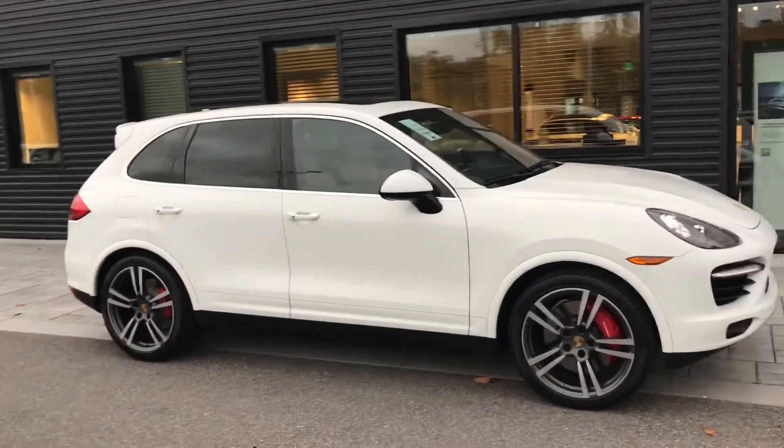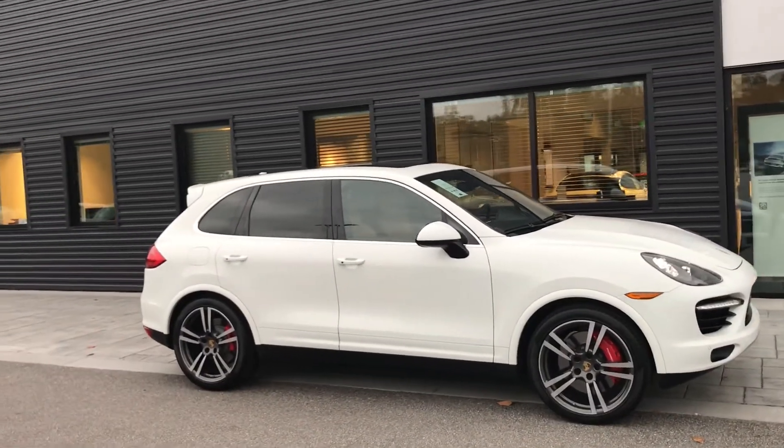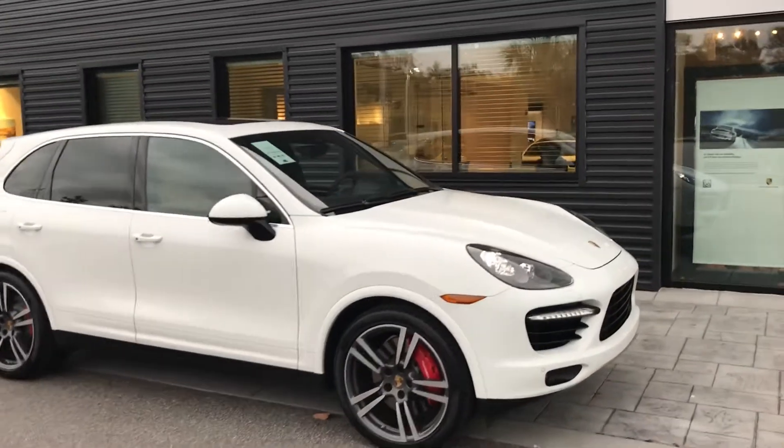It's a 2014, it's very well maintained, very low miles. There's a lot of nice equipment on it.